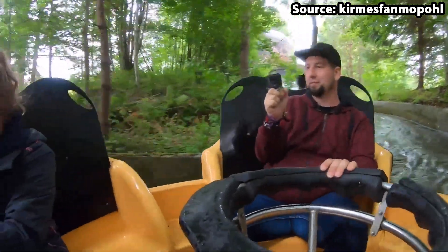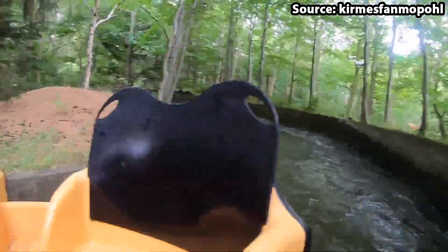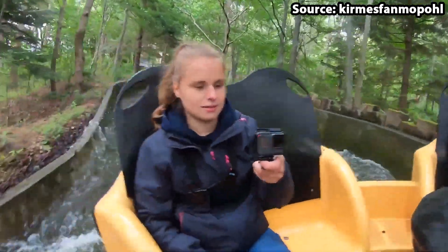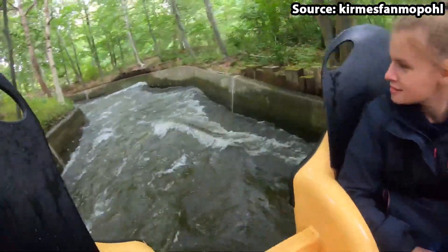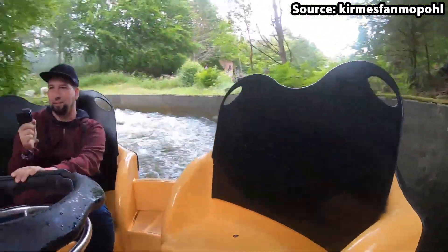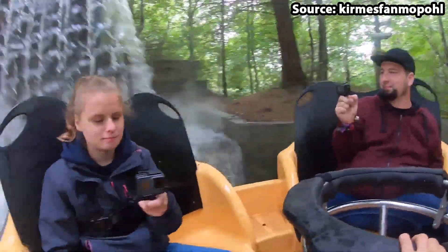Similar to many other rapid-style attractions from all around the world, once you and up to 7 others have taken off on this ride, you will head around many turns, drops and soaking rapid sections. Nevertheless, what I particularly love about this ride is the scenery.